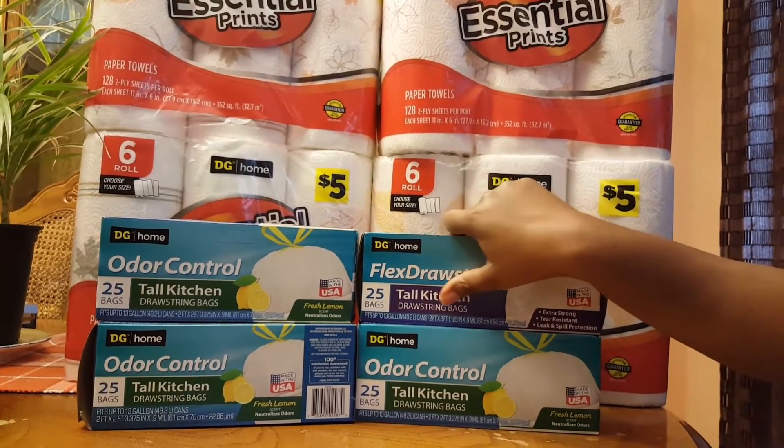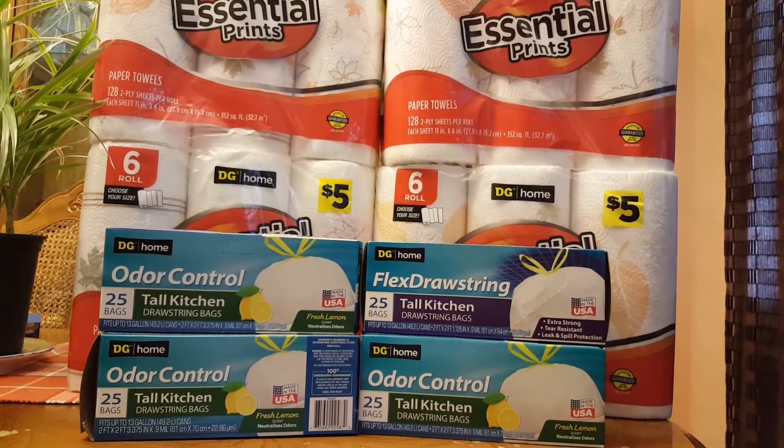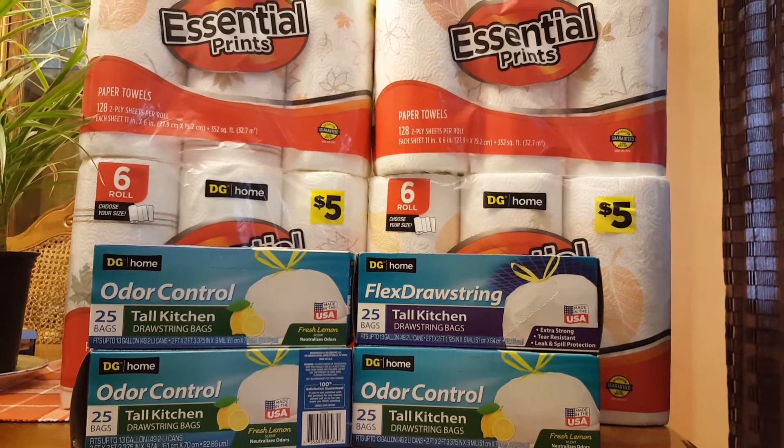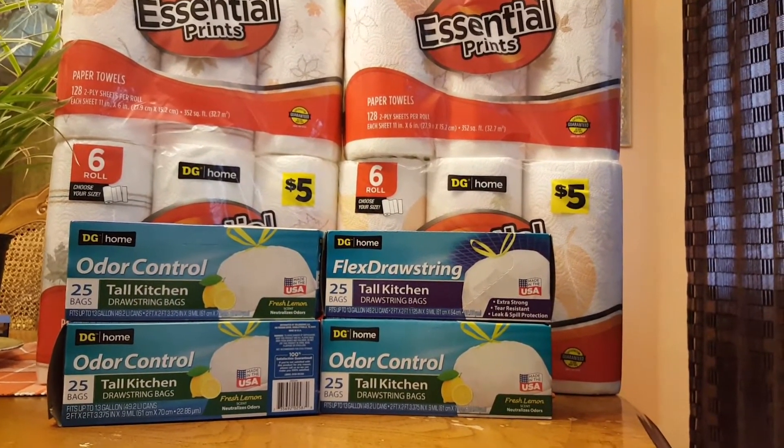Thank you for sharing this Dollar General haul. I look forward to seeing the savings that you all came up with this Saturday. Thank you for watching, and happy savings.